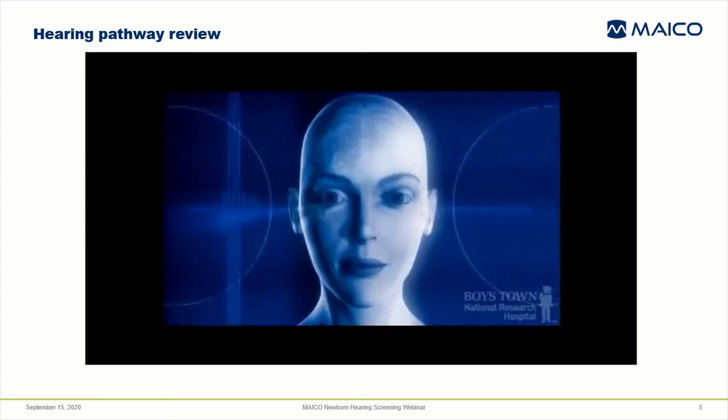Later in the presentation, I'll be talking about the methods for hearing screening with references to the anatomy and physiology of the hearing pathway. In preparation for that, I'd like to show you a short video that reviews the hearing pathway. This video was produced by Boys Town National Research Hospital.